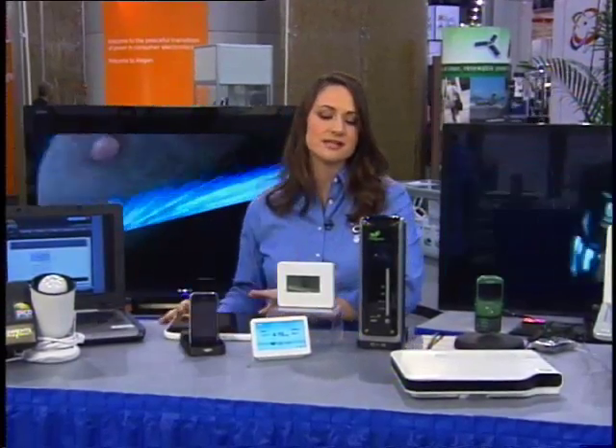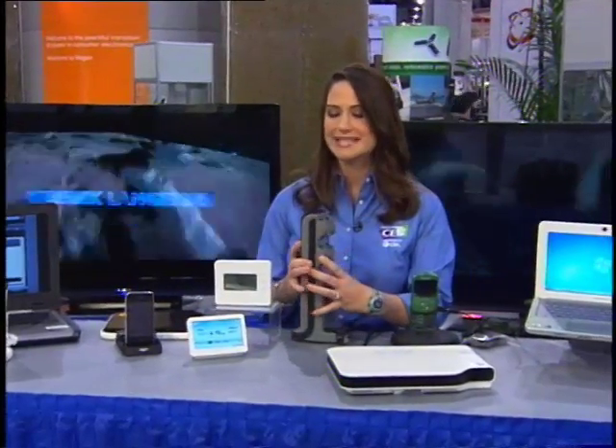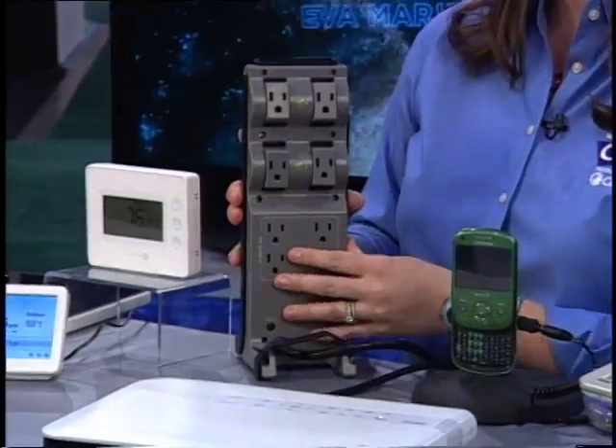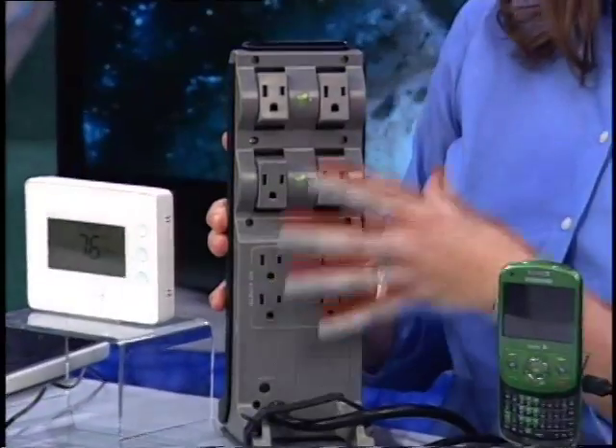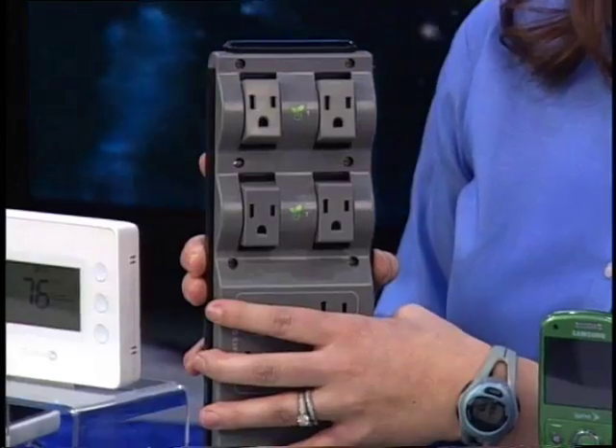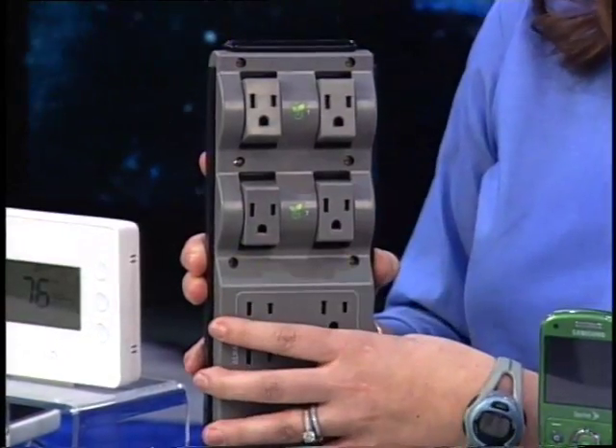Similarly, there's the iGo smart power tower. This allows you to reduce standby power by plugging in your devices and peripherals. It's great for a computer and printer — it senses when those devices are in use and cuts the standby power when they're not.